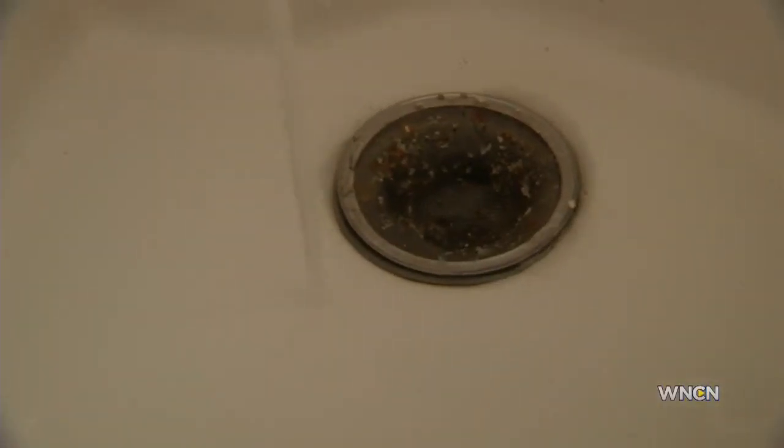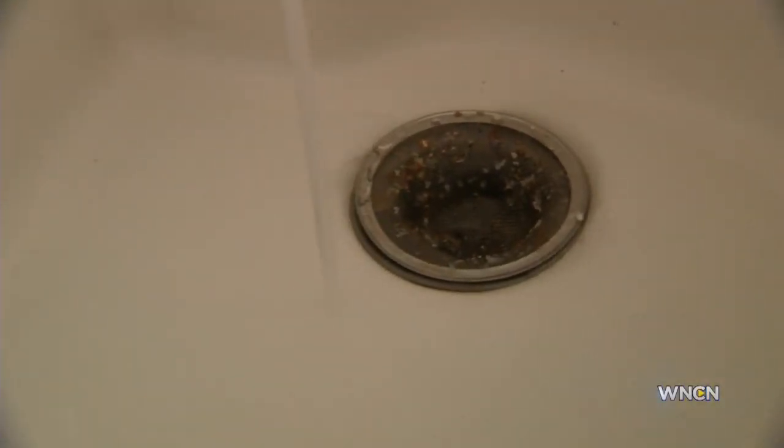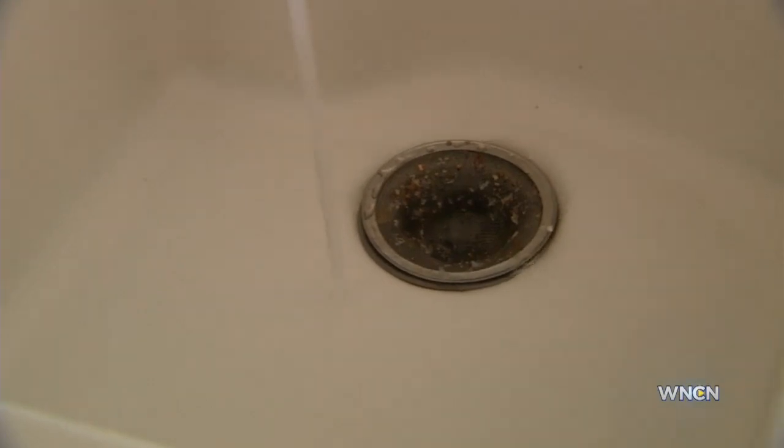"I haven't been noticing the deposits as much, but I'm still skeptical because of the way that it was before." When asked how long she would need to see clear water before drinking it again, Aranda answered, "Probably a year." Reporting in Raleigh, Carly Griffith, WNCN News.